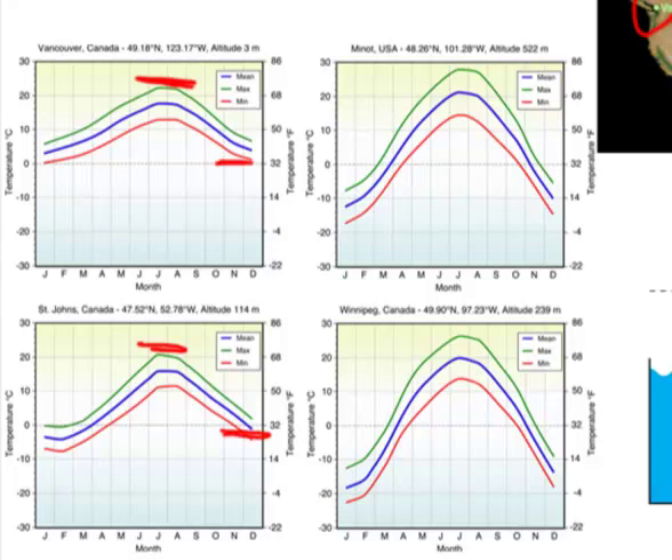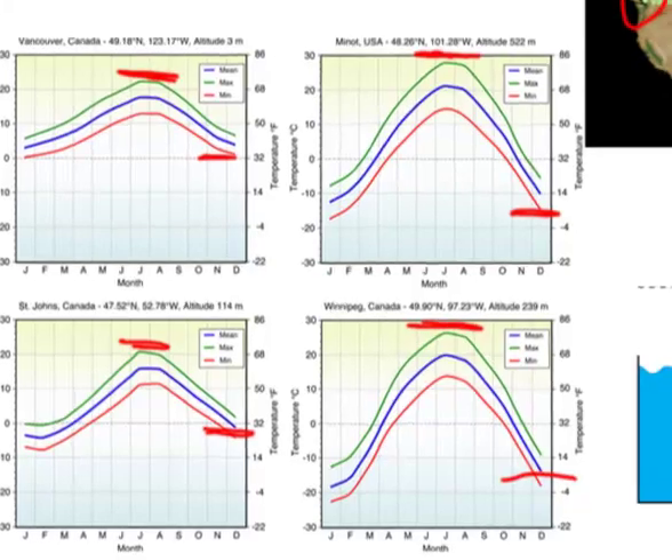But go inland where there is no water to moderate your temperature, and look at Minot and Winnipeg — look how hot it can get in the summer and how cold it can get in the winter. The reason is simple: they don't have any bodies of water nearby to store and retain heat.